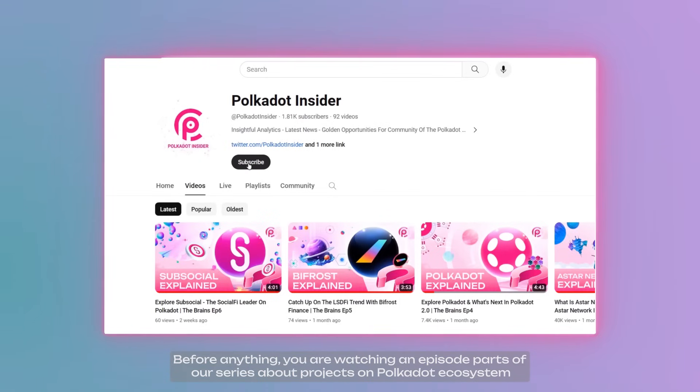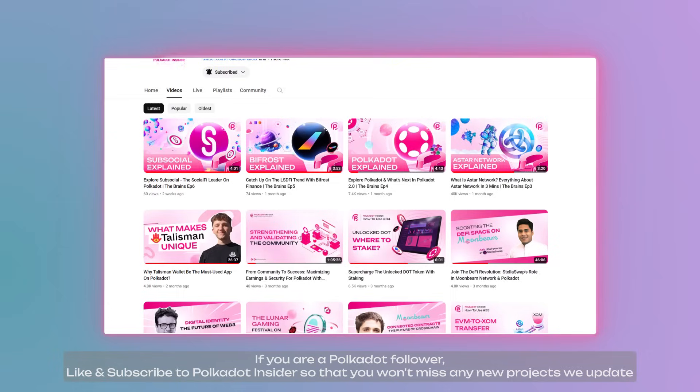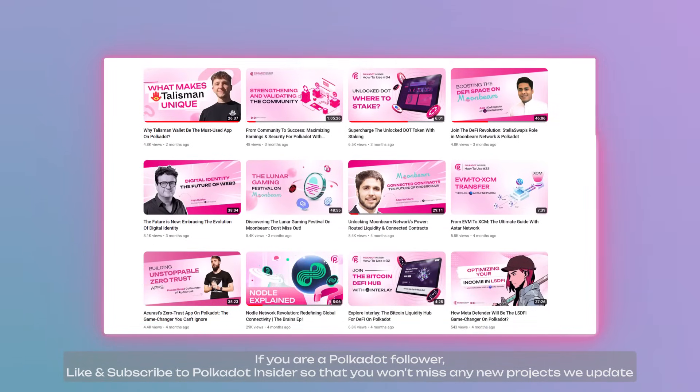Before anything, you are watching an episode part of our series about projects on the Polkadot ecosystem. If you are a Polkadot follower, like and subscribe to Polkadot Insider so that you won't miss any new projects we cover.